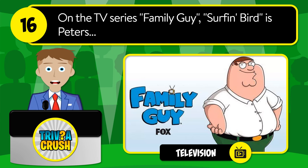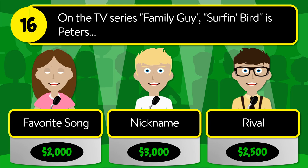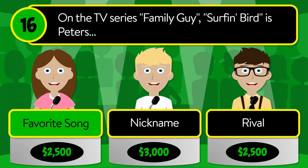Question number sixteen: on the TV series Family Guy, 'Surfin' Bird' is Peter's what? Is it his favorite song, nickname, or rival? The correct answer is favorite song.